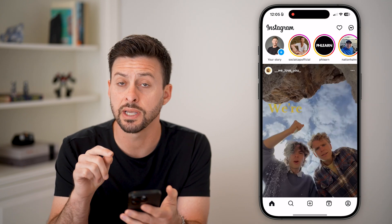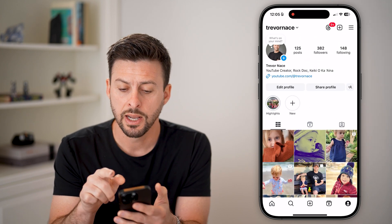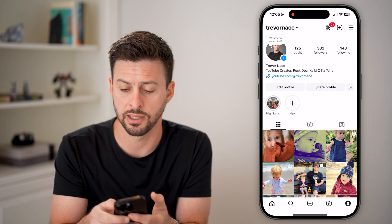The first option is to head into Instagram and tap on your profile at the very bottom. Once we're in here, we need to get into your settings. So tap on the three lines at the very top.